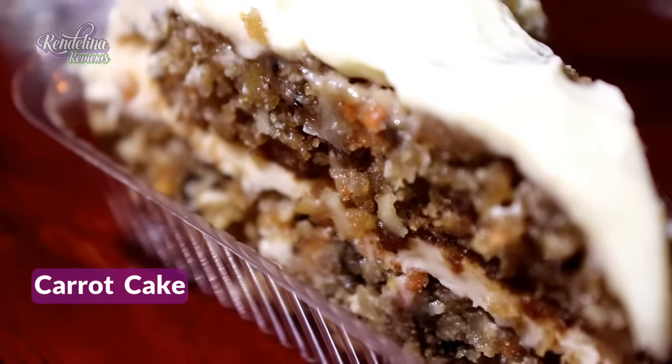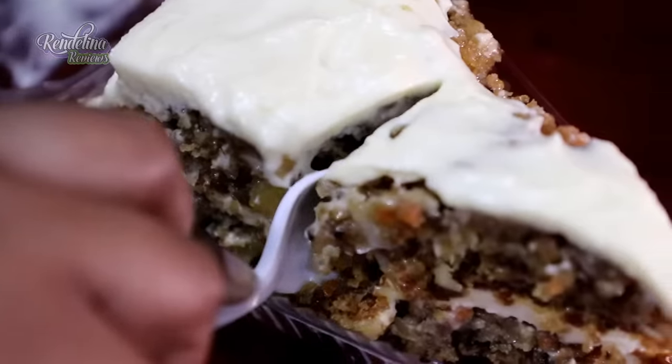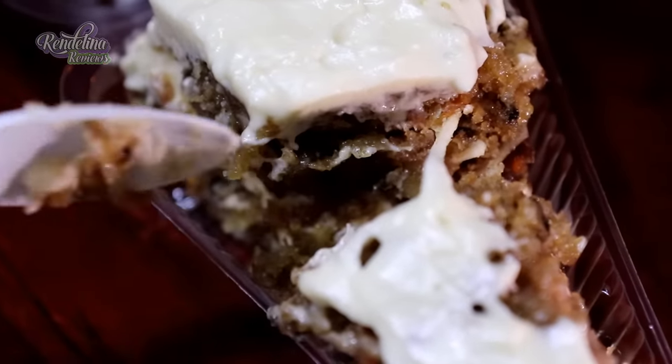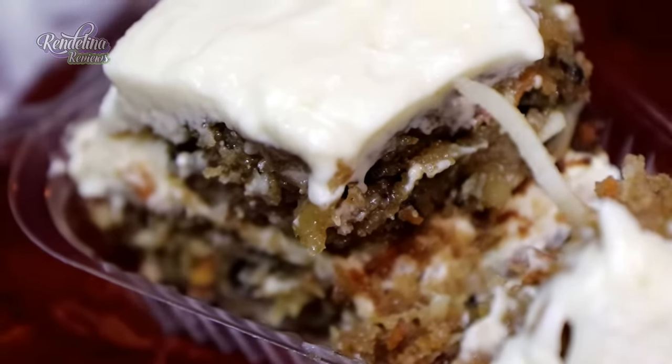This looks really moist already, and my mouth is slightly watering, so I guess it's working. Not too cold — lovely temperature. Moistness just right. Caramelized carrots in there too.